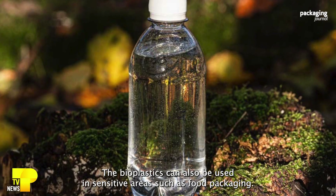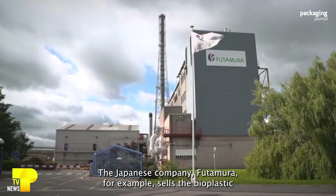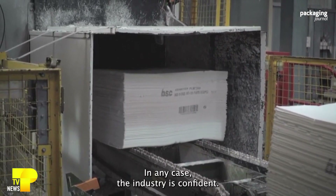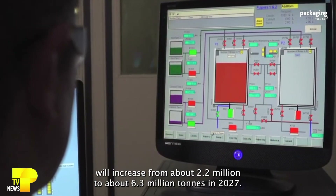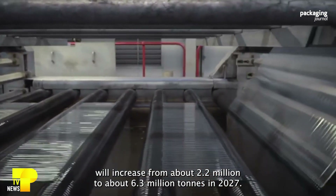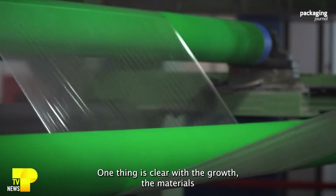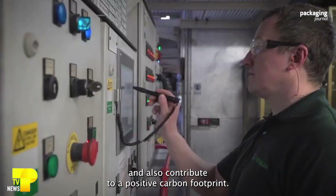Bioplastics can also be used in sensitive areas such as food packaging. The Japanese company Futamura, for example, sells the bioplastic film Natureflex, which is already in use for German products. The industry is confident: European Bioplastics stated that production capabilities in the EU will increase from about 2.2 million to about 6.3 million tons in 2027. The main driver of this development is the packaging industry. With this growth, the materials should also become attractive for medium-sized and smaller companies and contribute to a positive carbon footprint.